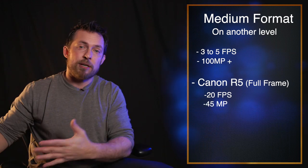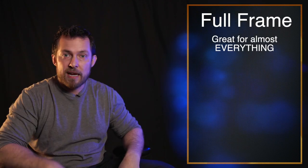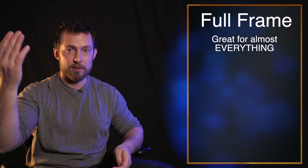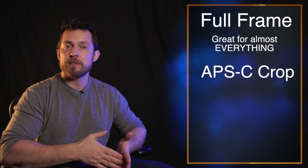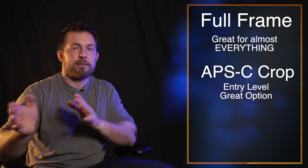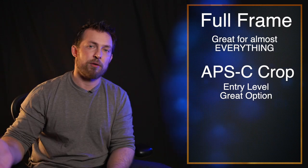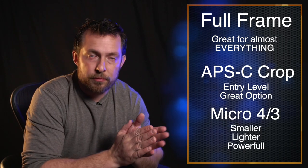For landscape photography, the slower frame rate doesn't matter, which is why many people prefer medium formats. Full frame cameras cover a wide spectrum and you can do many different things with them. Crop sensors, typically entry-level APS-C cameras, are usually less expensive than full frame but have certain limitations — though they're a great way to get started. And then you also have micro four thirds.